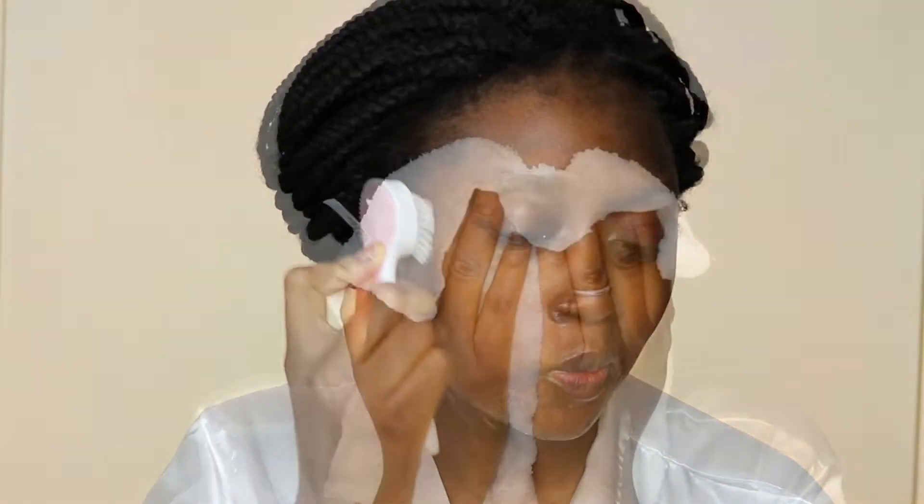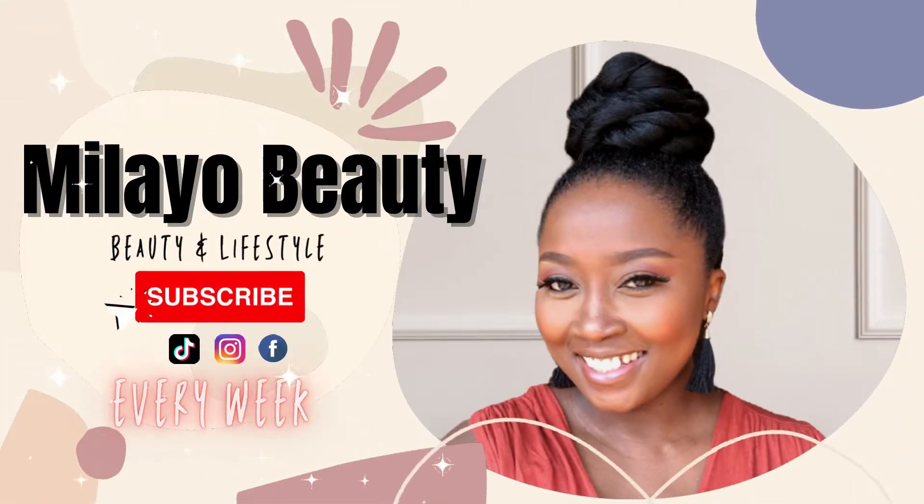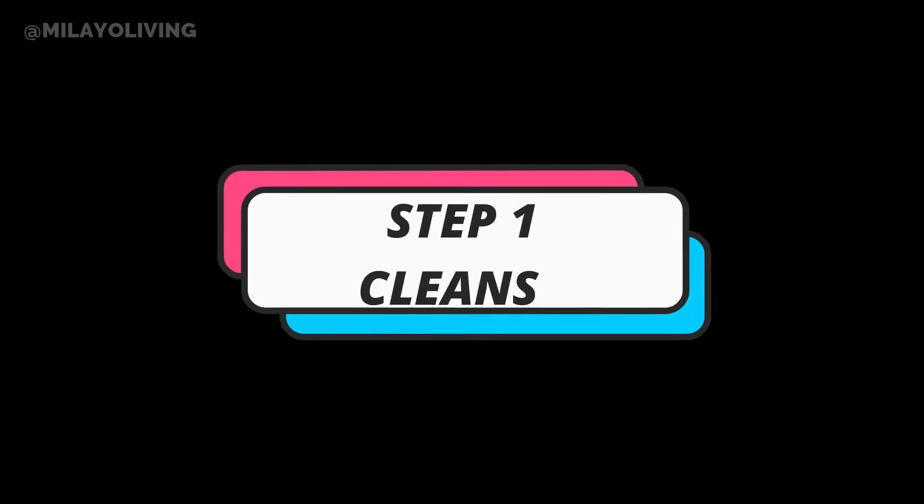Hi everyone, welcome back to my channel. My name is Swimmy — if you're new, thank you for joining me today. I just want to quickly say thank you so much to everyone who subscribed to this channel. We are over 100 now. I'm so grateful for every single one of you. Thank you for supporting this channel. If you haven't subscribed and you're new, please do subscribe if you enjoy what you see.